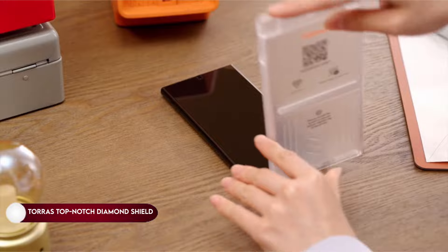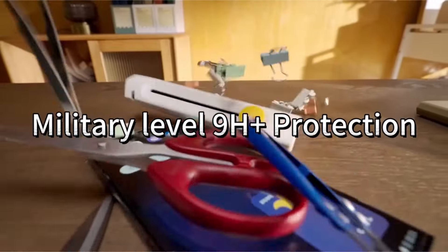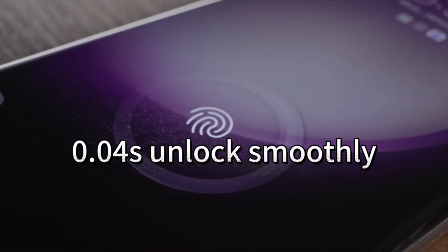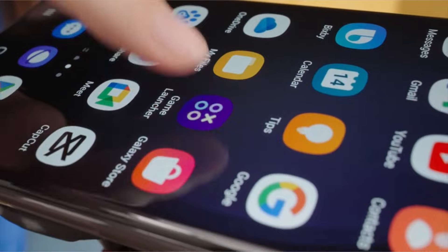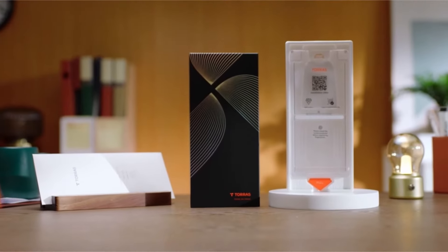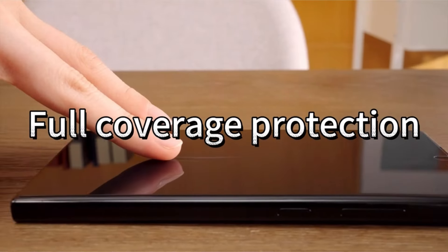On number 5: Taurus Top-Notch Diamond Shield. Taurus, the leading brand in screen protection, prioritizes customers and innovation as pioneers in the industry. Committed to customer satisfaction, Taurus employs cutting-edge technology and superior materials to deliver unmatched protection.